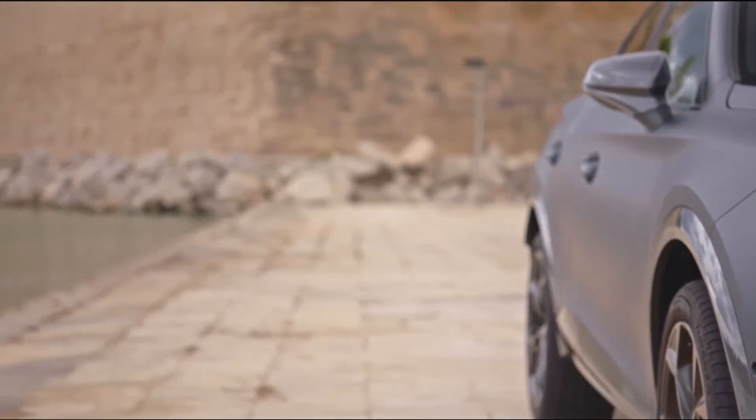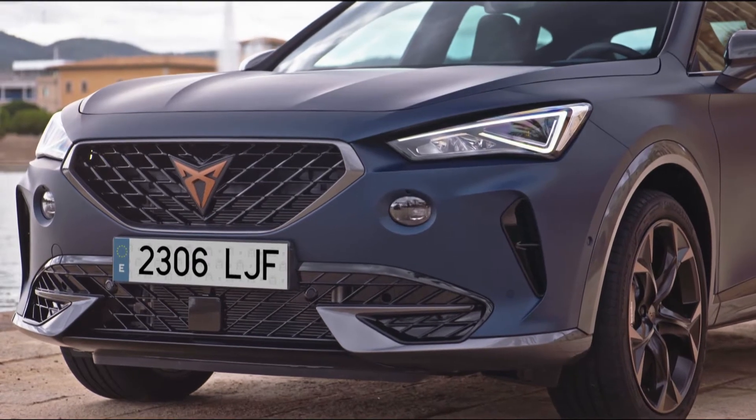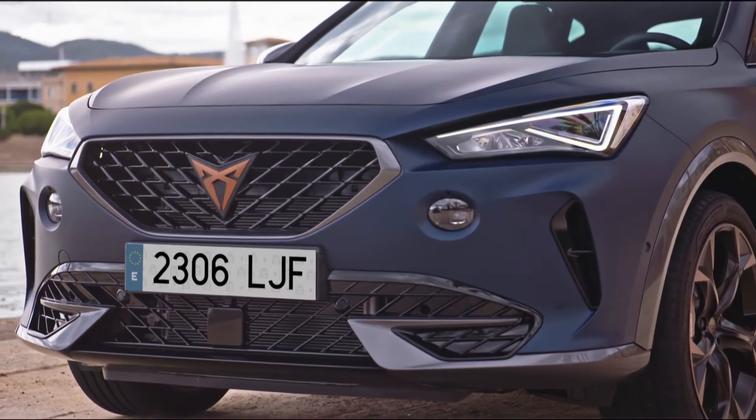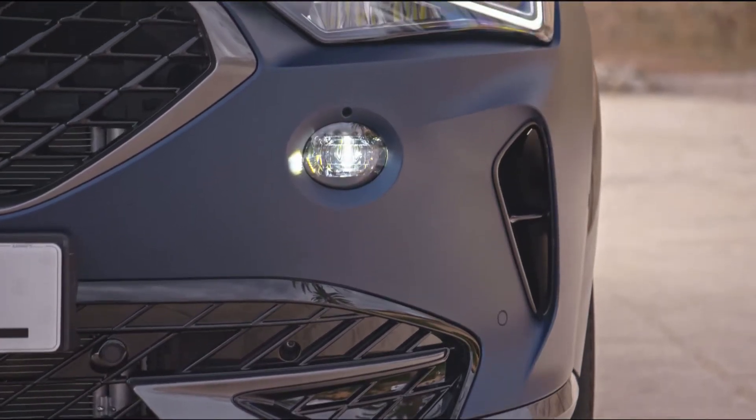The Cupra's sporting spirit fully lives with the Cupra Formentor's high-performance 310 horsepower engine and a range of exceptional specs.